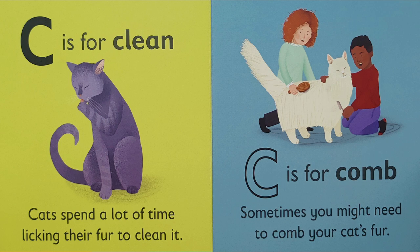C is for — ck, ck — comb. Sometimes you might need to comb your cat's fur.